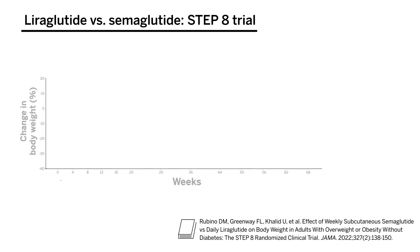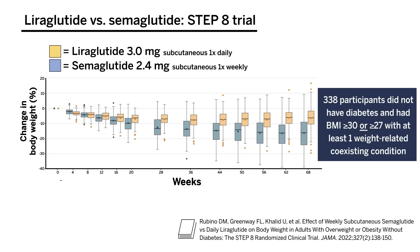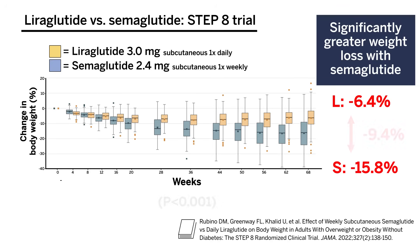If you're wondering whether liraglutide or semaglutide is more effective for weight loss, the STEP-8 trial helped to answer that question. The STEP-8 trial randomized 338 participants to semaglutide with matching placebo or liraglutide with matching placebo. Participants did not have diabetes and had a BMI of at least 30 or at least 27 with at least one weight-related coexisting condition. After 68 weeks, the primary outcome showed significantly greater weight loss with semaglutide compared to liraglutide. The mean weight change from baseline was 15.8% with semaglutide versus 6.4% with liraglutide, for a treatment difference of 9.4%.